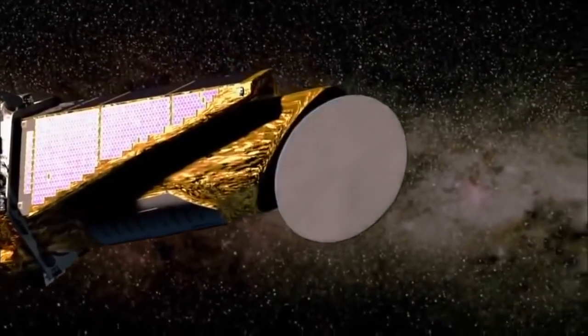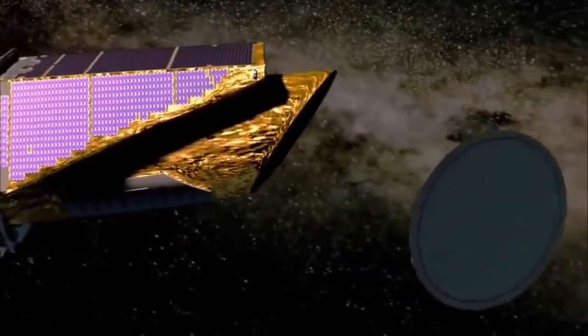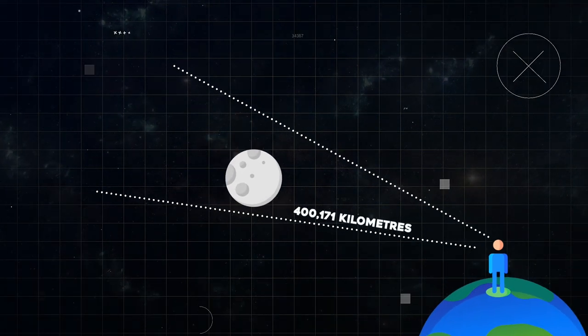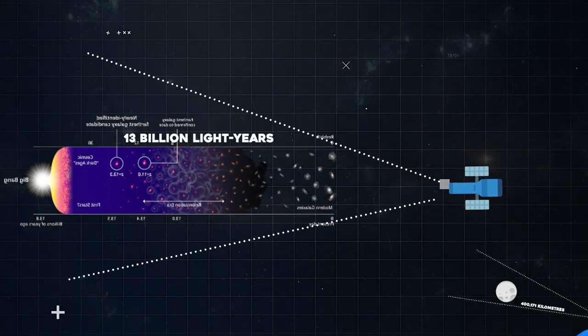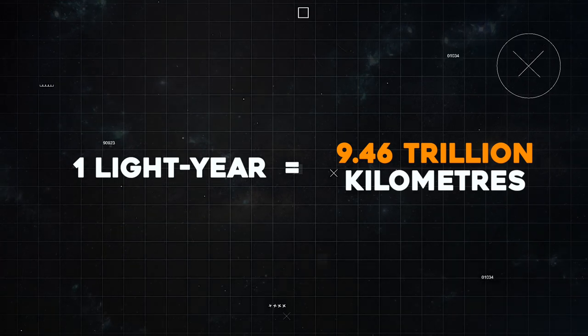Humans would not be able to view anything beyond our immediate area without telescopes like these. In actuality, a human has only ventured 400,171 kilometers from our planet. It is incredible that our telescopes, like Hubble, can view up to 13 billion light-years into space, because a light-year is equal to about 9.46 trillion kilometers.